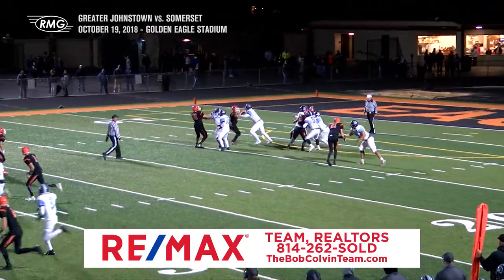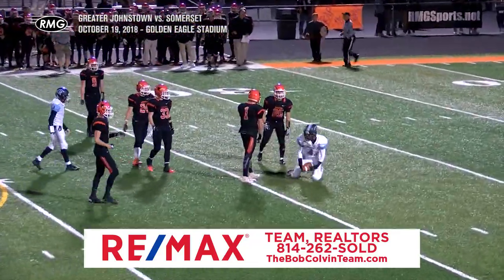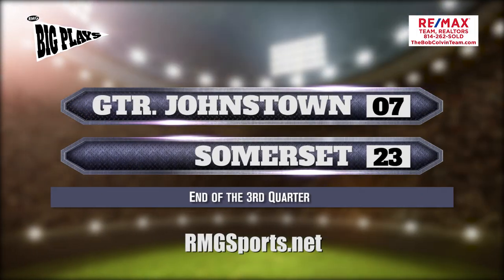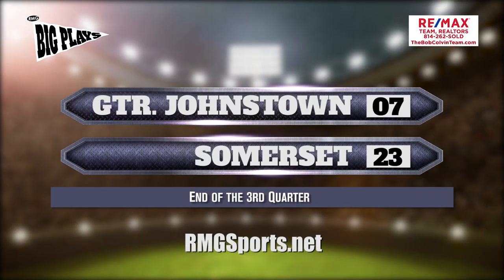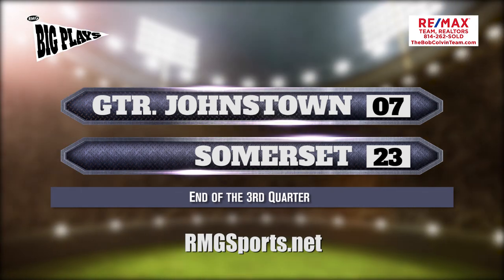A big play here on third and 13 — Barber finds his man Tyon Jones for the first down. The 34-yard line extends the drive as we end the third quarter. 23-7 lead in favor of the Golden Eagles, with the Trojans trying to get back in this one. Stay tuned for the fourth on RMG's Big Plays.